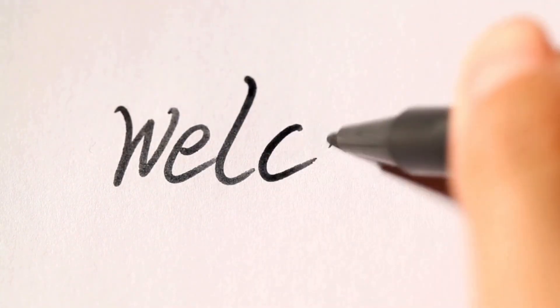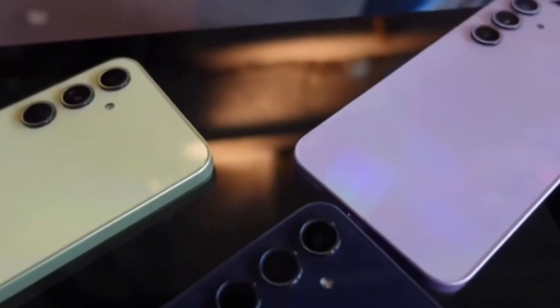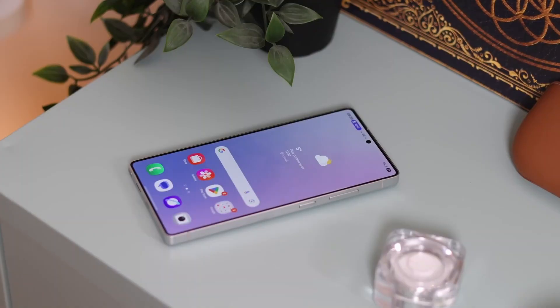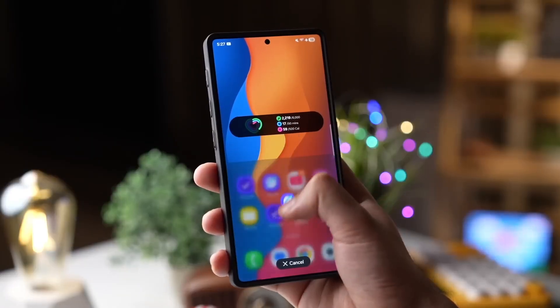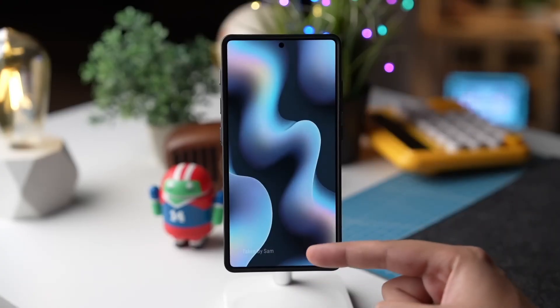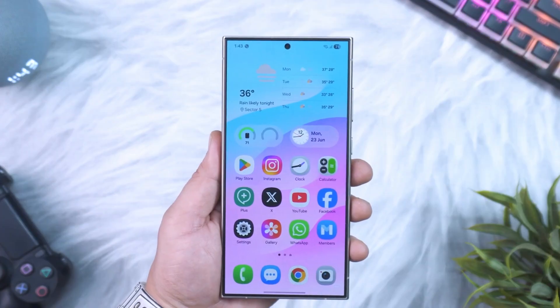Hey everyone, welcome back — Sam here! Don't forget to like this video, share it with your fellow Galaxy fans, and subscribe to the channel for more deep dives into upcoming Samsung updates. Now let's get into the real story behind One UI 9, because this time Samsung seems to be going all in.